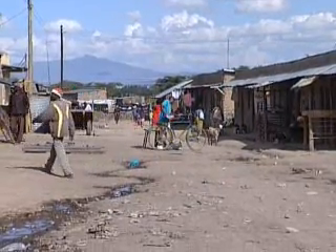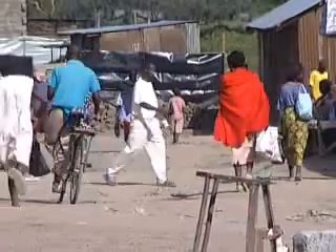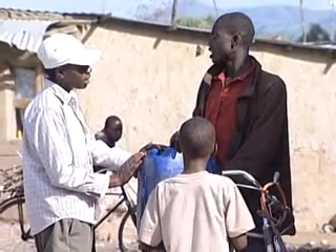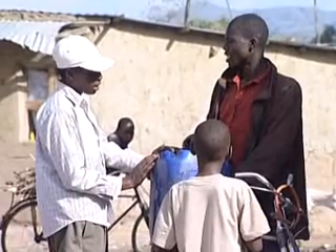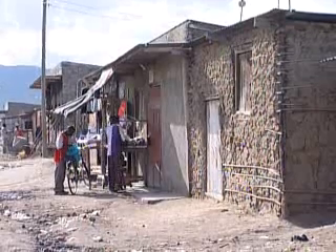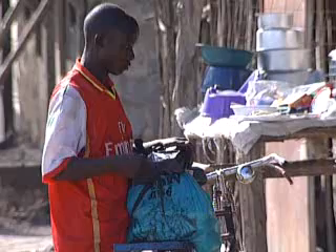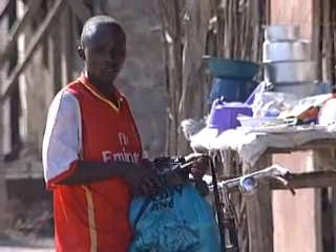Not far from Bilashaka Farms is a shanty town called Small Kasarani with a population of about 15,000 people. It sprung up as farm workers and their families settled near commercial farms in the area. Electricity was connected here in 2001, but many people can't afford it.